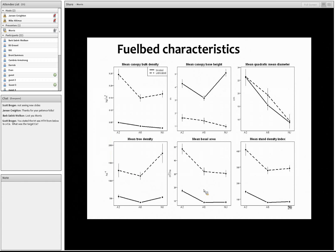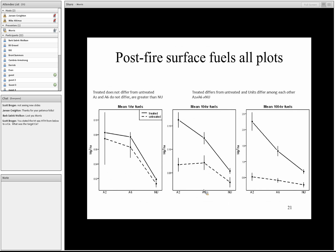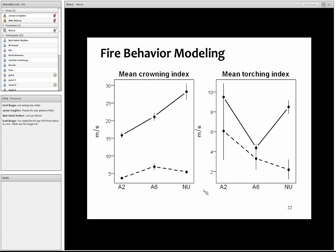Comparing fuel and canopy characteristics between treated and untreated: everything was significantly different except quadratic mean diameter — including bulk density, canopy base height, and tree density. For post-fire surface fuels, there was no significant difference in the one-hour fuel between treated and untreated, but we did see significant differences in the 10-hour and 100-hour fuels. FPS modeling results follow what we measured — significant differences between the torching index and crowning index between treated and untreated.